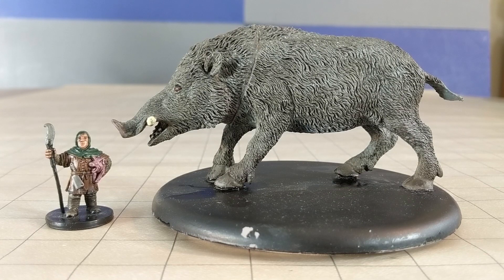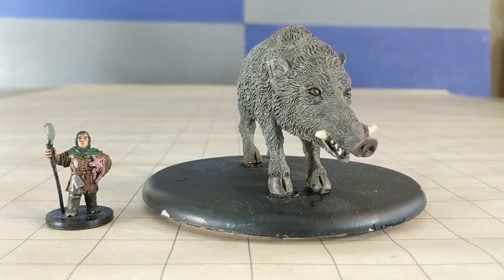And we come to our first toy conversion. This is a massive boar. I repainted it slightly and based it on a furniture disc.